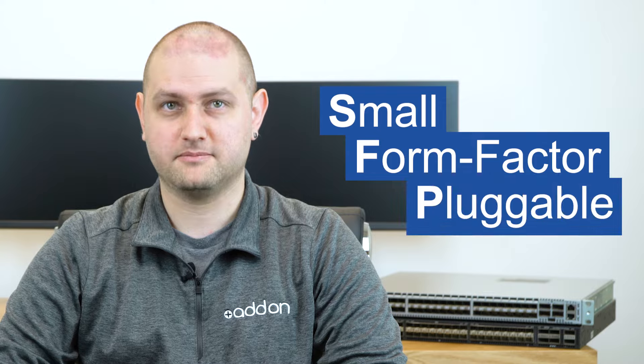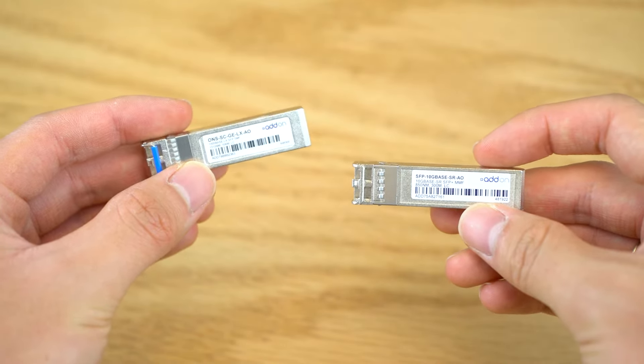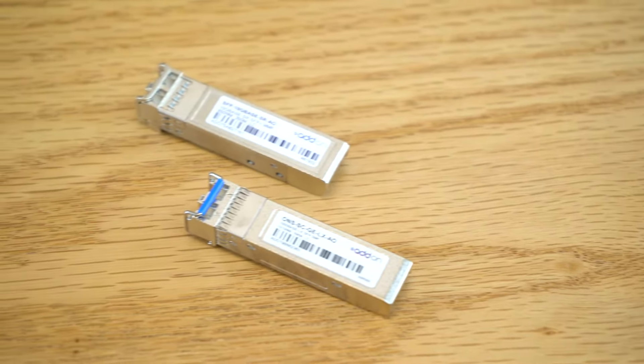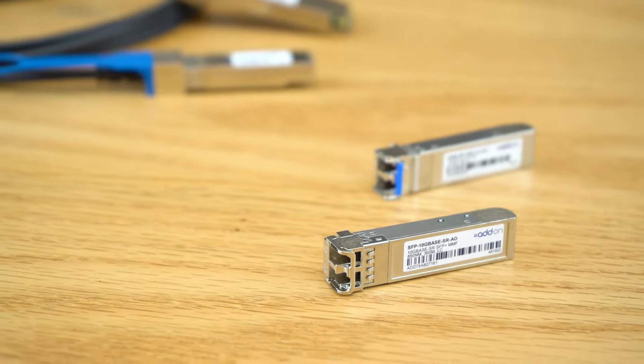What are SFP and SFP Plus transceivers? SFP means small form factor pluggable. These are small hot-pluggable devices that can be used for various networking applications. With their flexibility in reach and data transmissions over RJ45, these two form factors are very popular in the networking industry.